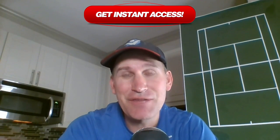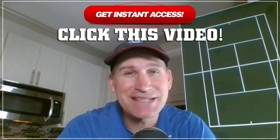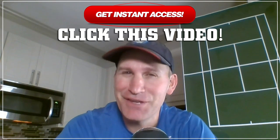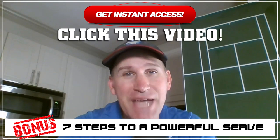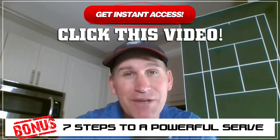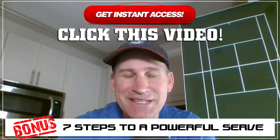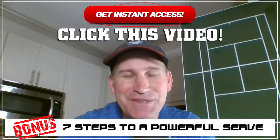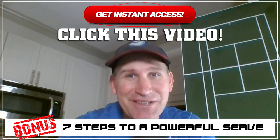To get instant access to this free course, Serving A to Z, click on this video right now. Plus, I'm throwing in a last-second bonus — seven steps to a powerful serve — but you have to act fast because I'm only giving away a thousand copies. It's my way of saying thanks to the tennis community for supporting my videos, so click on the video, act quickly, and I'll see you inside the training.